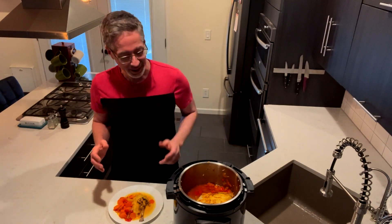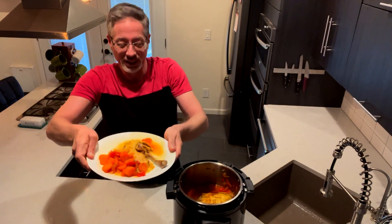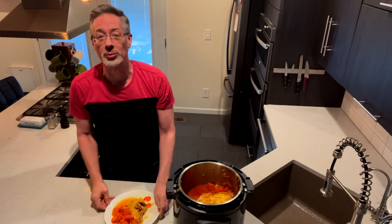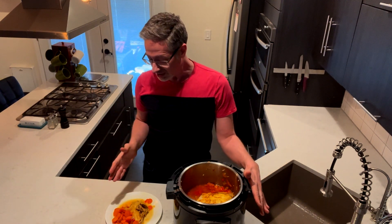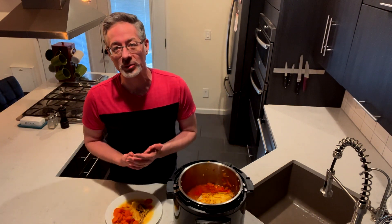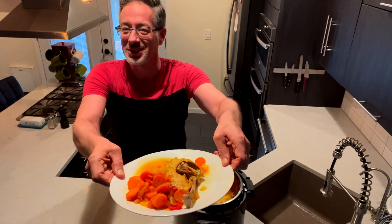Six hours have gone by and we've got our delicious dish here. I've got a drumstick and some of the veggies — the bone literally comes out, the meat just falls right off the bone. It's so tender and juicy. It can get a little soupy, so you can put it on some rice if you'd like, or with quinoa or even potatoes to soak up some of the juice. But even just by itself, man, it's super delicious. Tell me how you like it in the comments below.